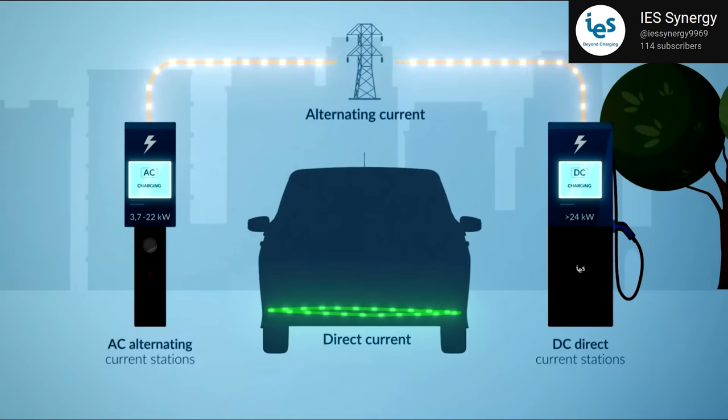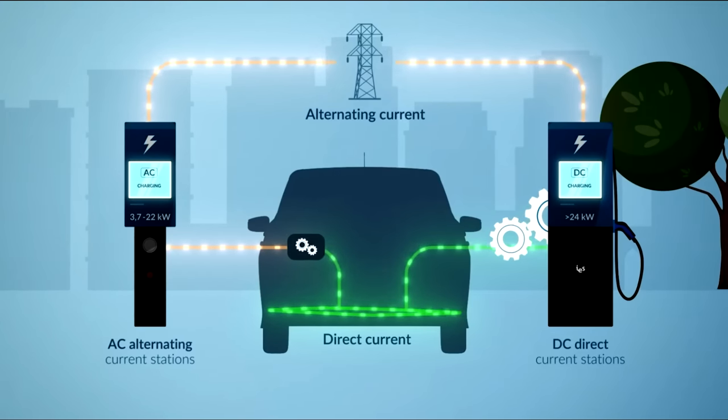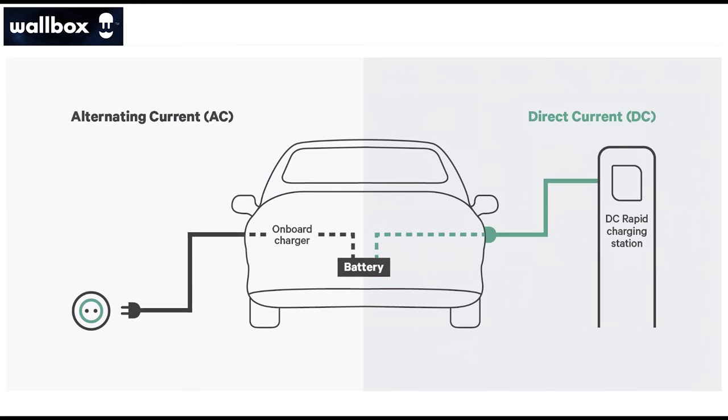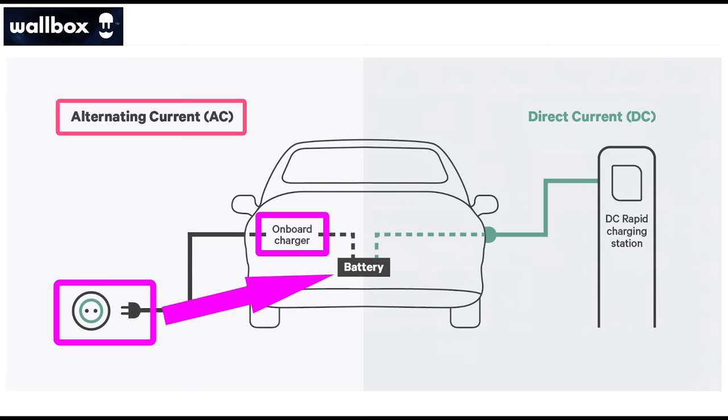Let's start with what supercharging is and a brief history of Tesla's supercharger technology. With a typical electric vehicle, despite having one charge port, many people don't realize there are actually two different ways that the vehicle charges. One involves alternating current, or AC power, and the other uses direct current, or DC power. Electric vehicles contain an onboard charger, which allows them to charge at nearly any AC connection, whether that's at home or public charging stations that supply AC power.